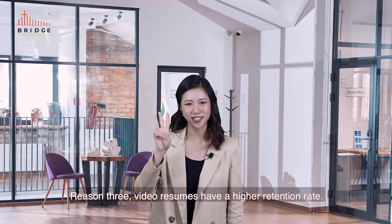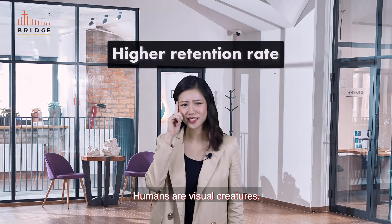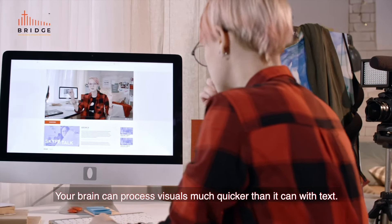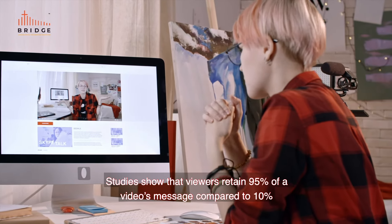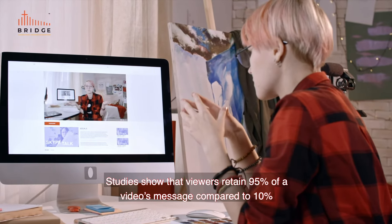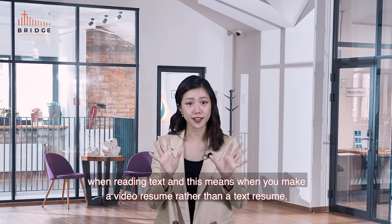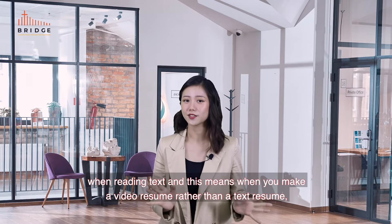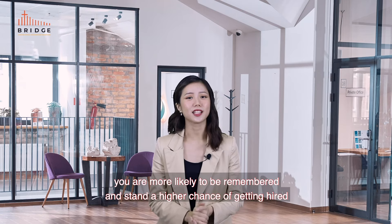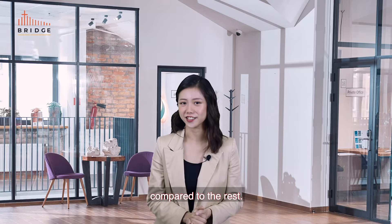Reason number three: video resumes have a higher retention rate. Humans are very visual creatures — your brain can process visuals much quicker than text. Studies show that viewers retain 95% of a video's message compared to just 10% when reading text. This means when you make a video resume, you're more likely to be remembered and stand a higher chance of getting hired.